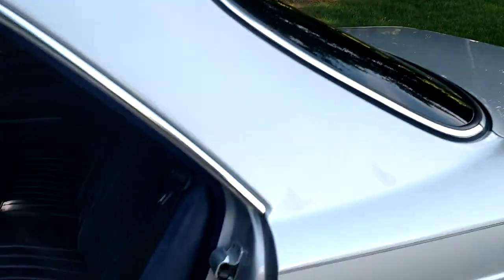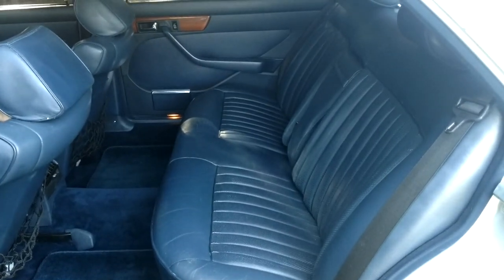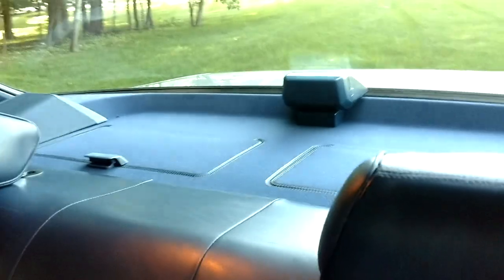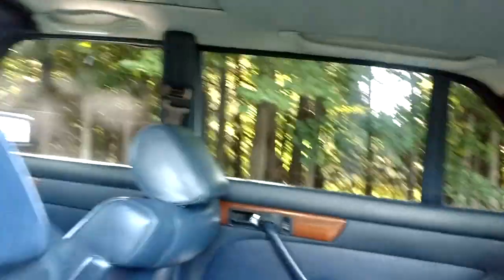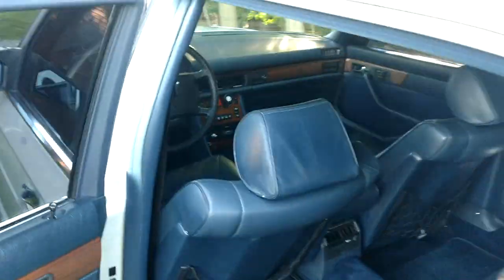Seats and everything are in fantastic shape. It's a non-smoker — you're not going to get any weird smells. The leather is all in very, very good shape, as well as the back panel and the headliner. It's got a moonroof that works well, and heat and AC work good.